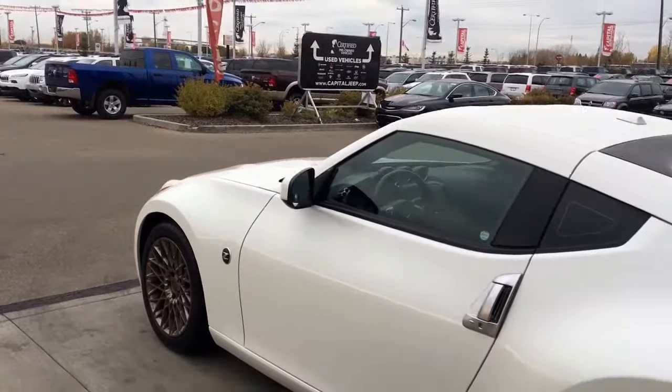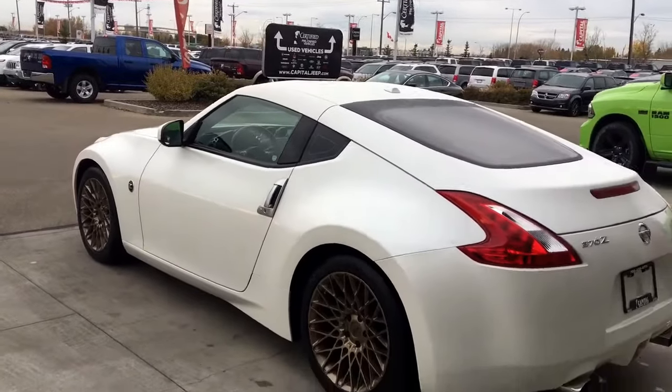You have your keyless entry and nice chrome badging. Let me go grab the keys and I'll show you the inside.